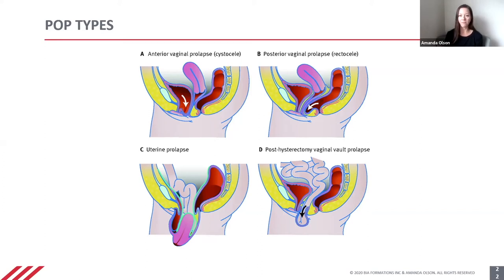In B, we have a posterior vaginal prolapse, also called a rectocele, where the rectum is compressing into the vaginal wall.